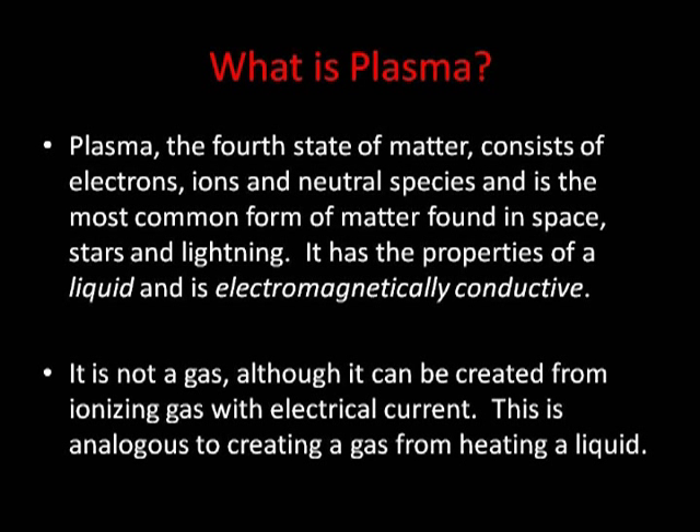A lot of people will tell you that plasma is ionized gas, but plasma actually existed before gas ever existed, so it's not a gas — though it can be created by electrically ionizing gases. A big difference between plasma and gas is that plasma is electrically conductive and acts much like a fluid.